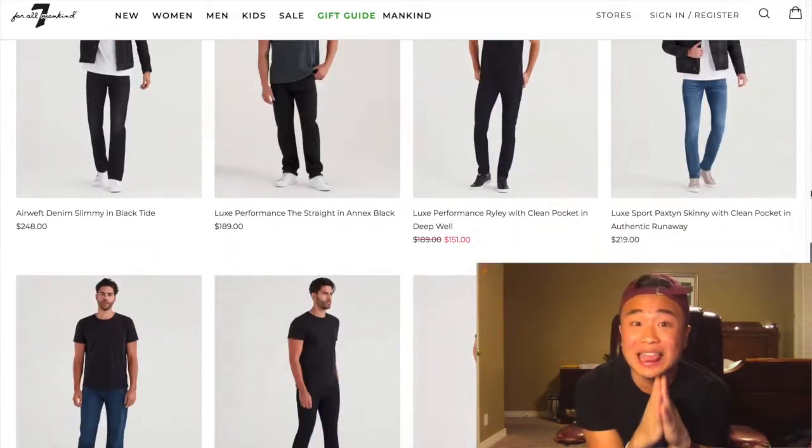Moving on to the next one — I got this from 7 For All Mankind, a shop that specializes in denim. They are hella expensive, so I went there expecting nothing great. But I found clearance — 40% off everything. Guess what? I got this jean jacket for $60. It was marked down to $100 and I got it for $60 — 40% off. If you don't own a jean jacket, this is an essential. The clearance section is life.